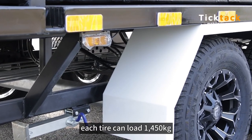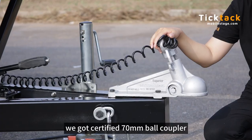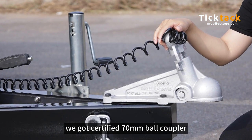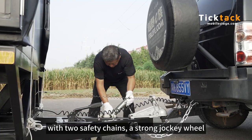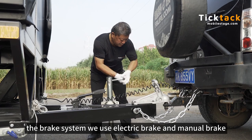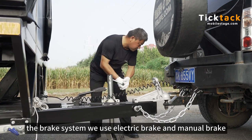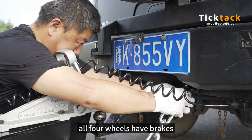16-inch tires with aluminum alloy wheel hubs — each tire can load 1,450 kg. We have a certified 70 mm Balkan coupler, with two safety chains and a strong jockey wheel. The brake system uses both electric brake and manual brake.